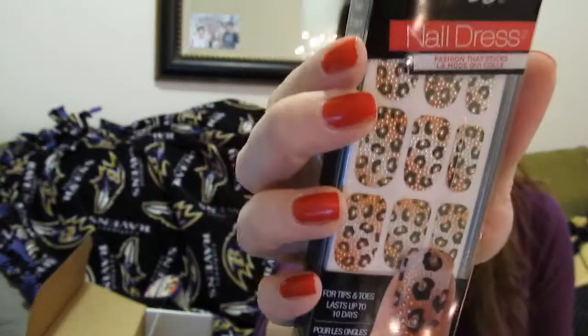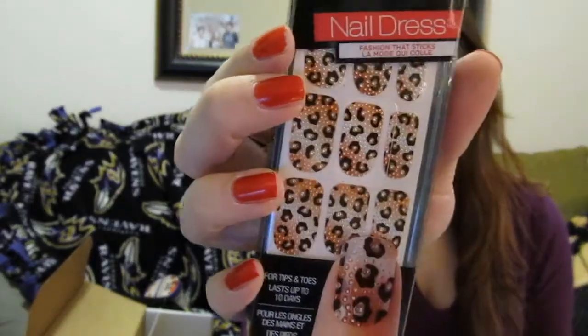These are the Kiss Nail Dress Fashion That Sticks, for tips and toes. Those look exciting! They are kind of 3D-esque. I've actually never done these types of stickers for my nails, so I'm excited to try them out.